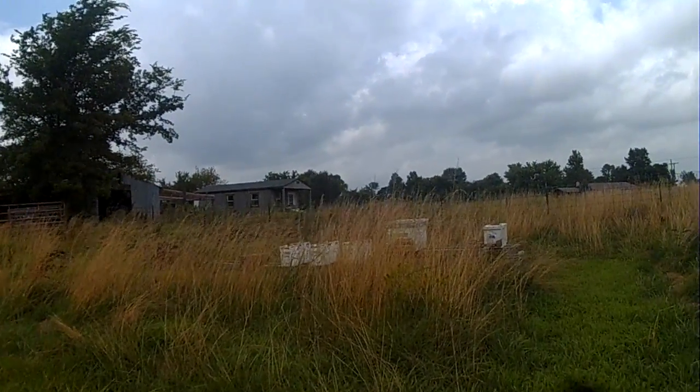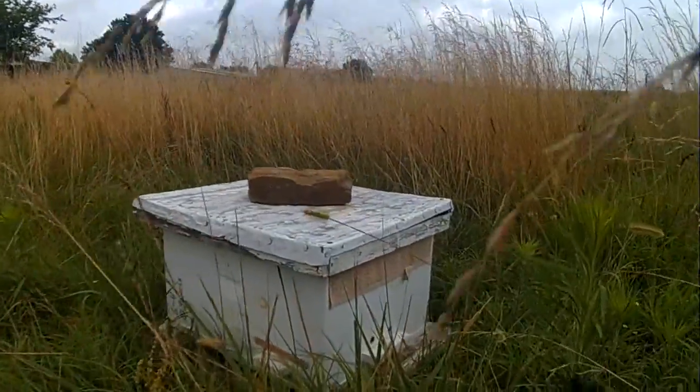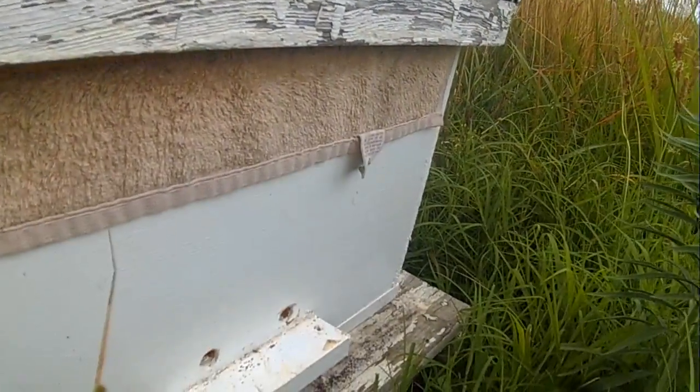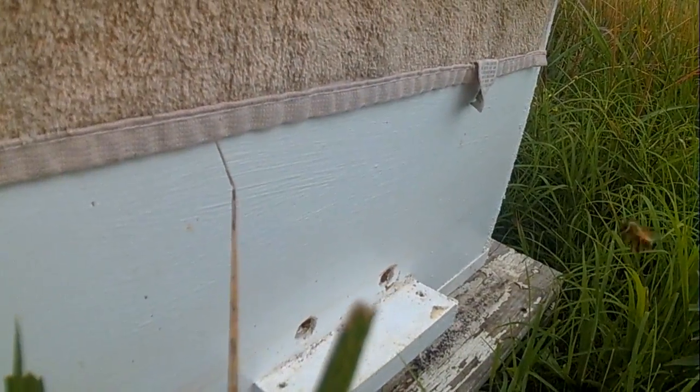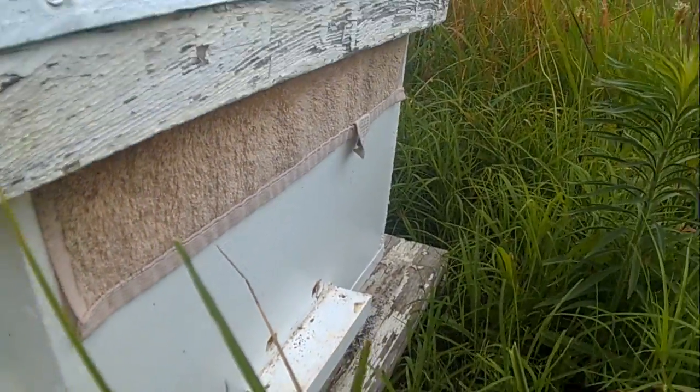And some nukes we'll check in a minute. Over here is our timing box, and there's some bees coming and going in there. There's a queen in there — we'll harvest some eggs out of her later.